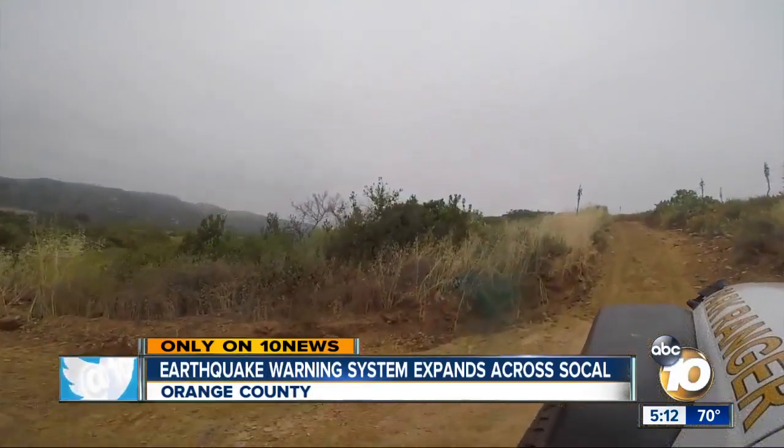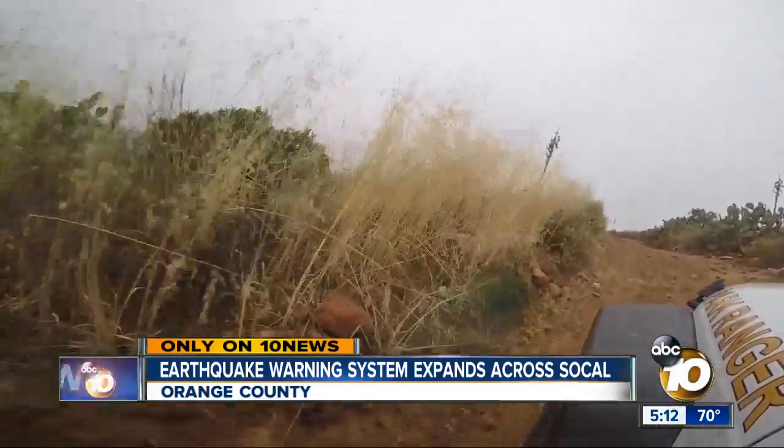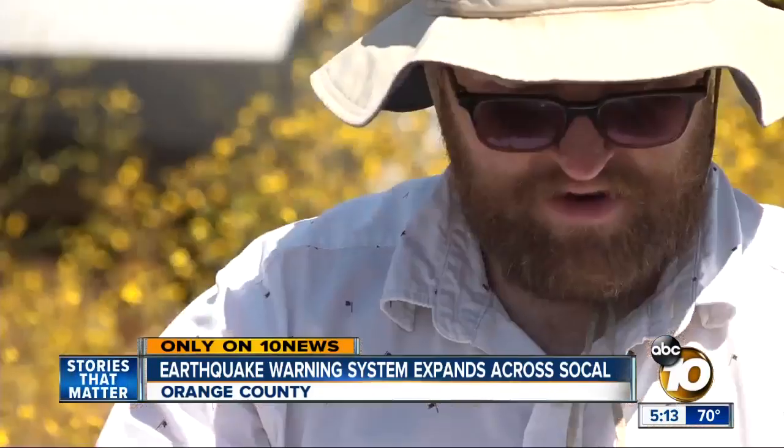We traveled to a remote location in Orange County to see one of these sensors. The hope is they'll warn us of an earthquake seconds before the shaking arrives. It's not uncommon for a job to take this small team of engineers off-roading or hiking miles to their destination — American Girl Mine out by Yuma, Glamis, there are sites out that way.